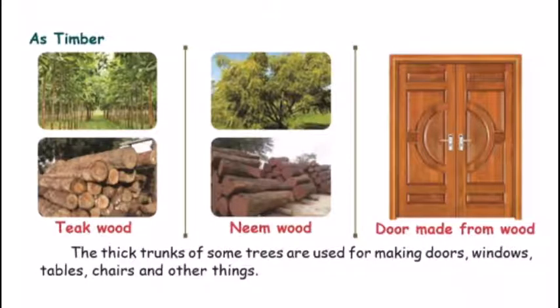This is timber. If you want to plant wood or bark, you can say timber. When you cut the wood, you can say timber. Here you can see a door picture — this door is made from wood. The thick trunks of some trees are used for making doors, windows, tables, chairs, and other things.